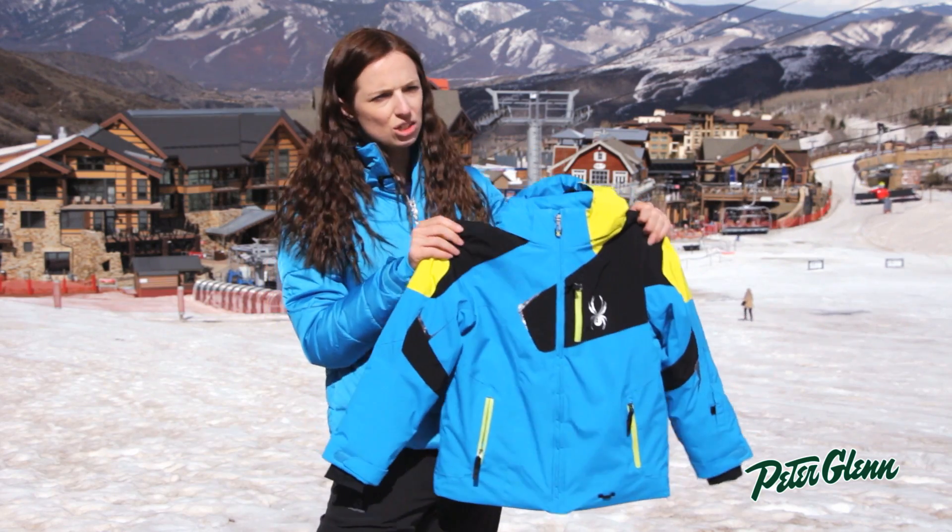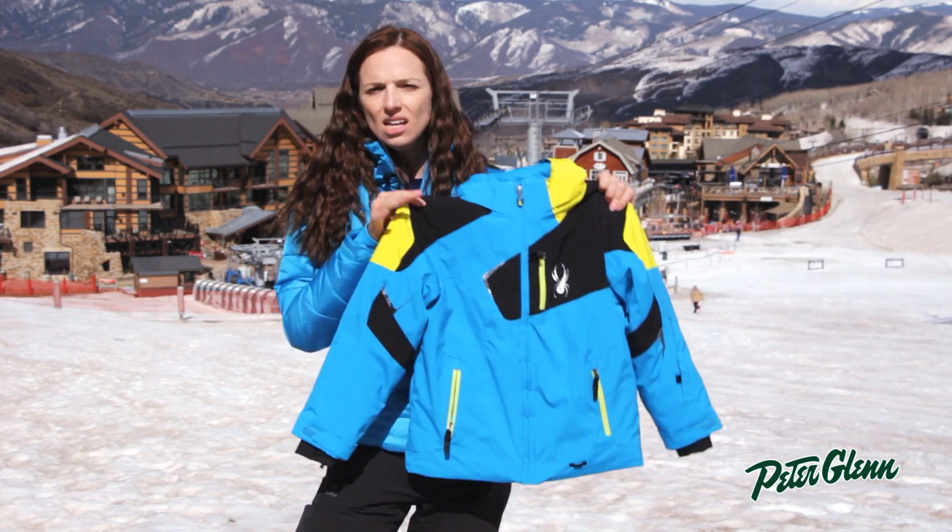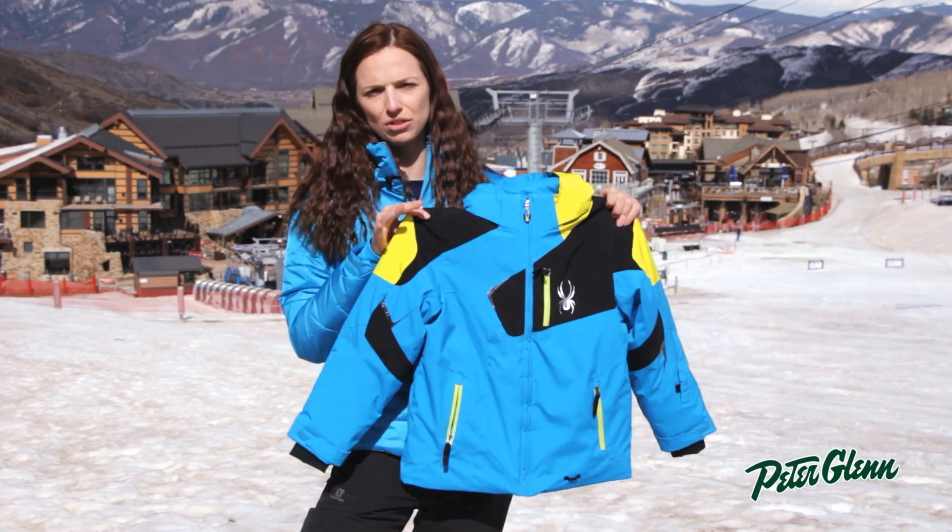This is the Boys Leader Jacket. This jacket is always extremely popular with kids — they love the way it looks, and it's very comfortable to wear.